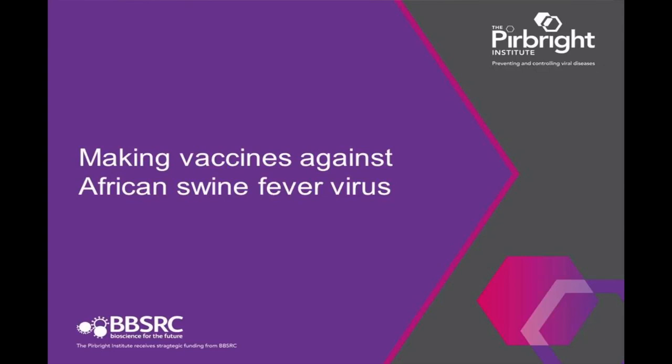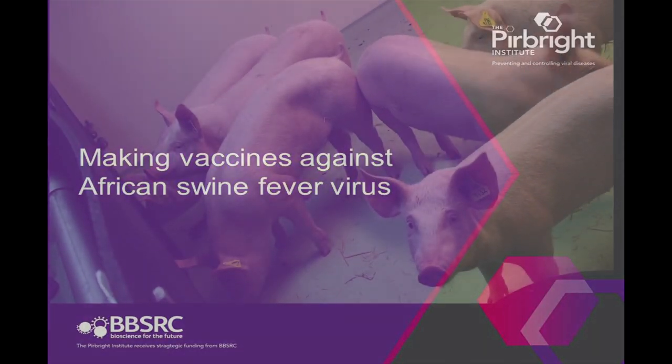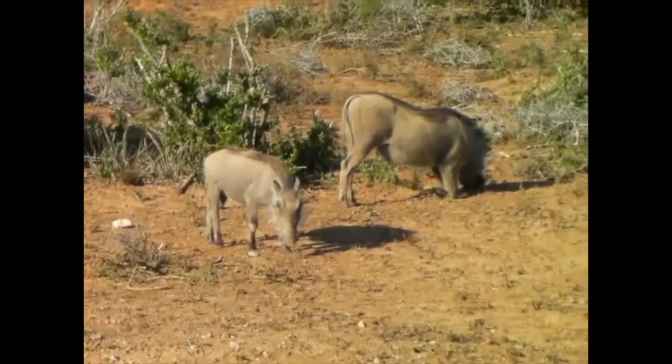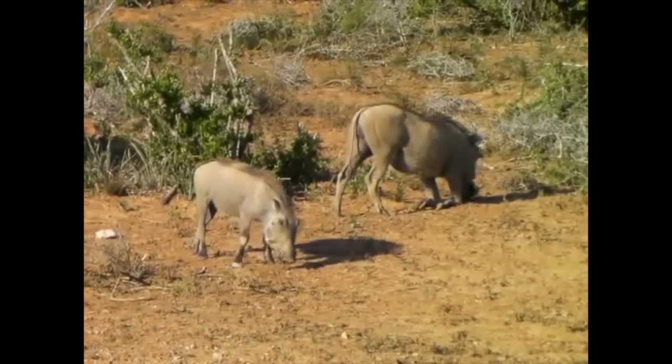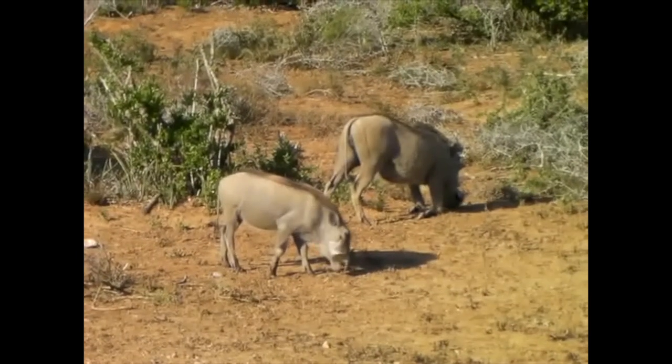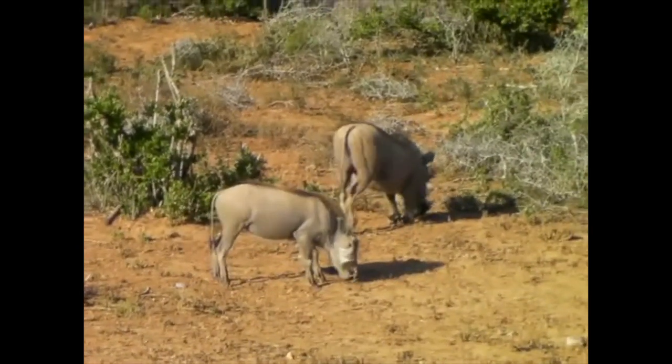African swine fever is a very serious infectious disease that affects domestic pigs and wild pigs. It was first found in East Africa, where it's present in a wildlife reservoir of warthogs and soft ticks that live in warthog burrows. In the early 1900s it spread to domestic pigs that came in contact with the wildlife, and in domestic pigs it causes an acute haemorrhagic fever with very high death rates.